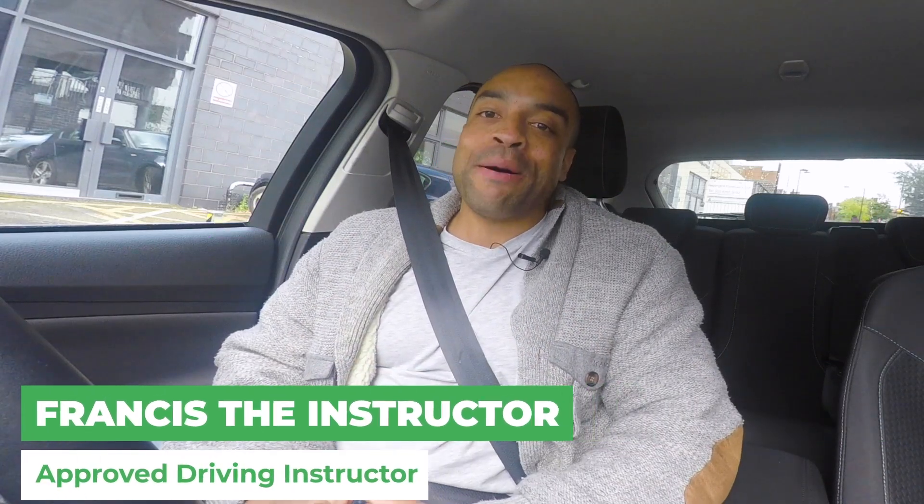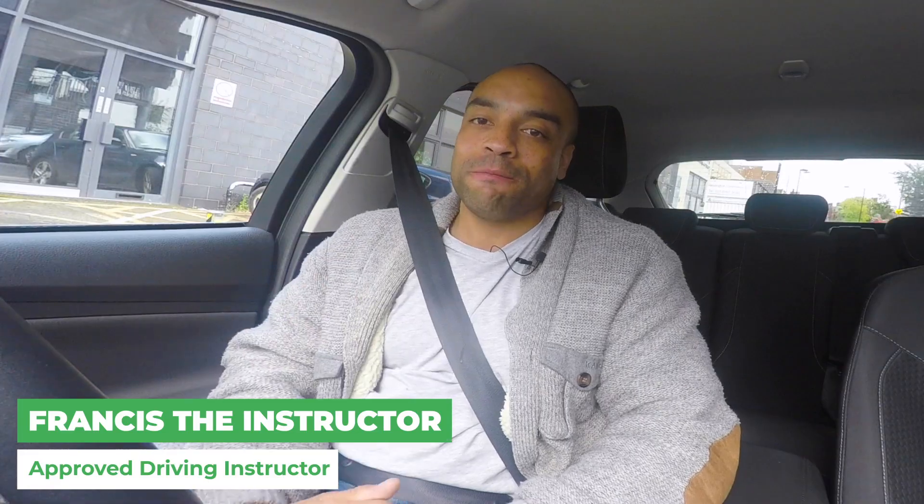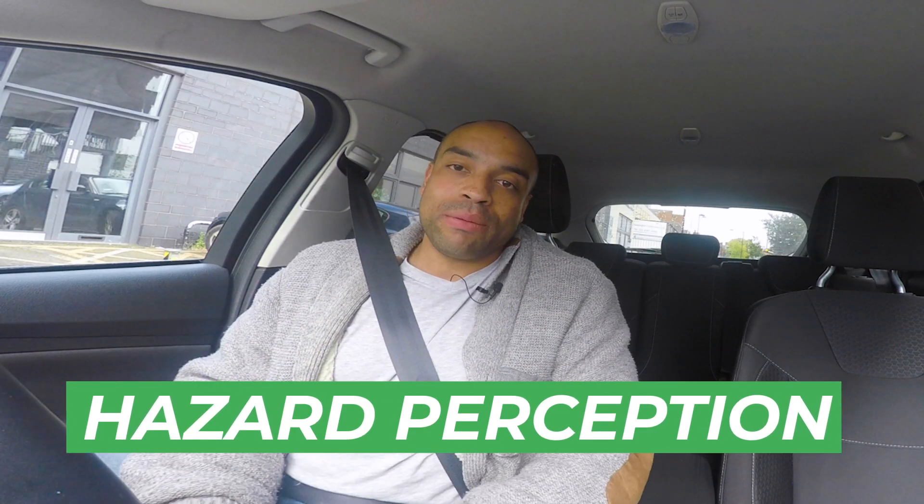What's up guys, it's Francis the instructor and I'm back with another video. Today we're going to be talking about hazard perception. Hazard perception links into a lot of the stuff that you're going to be doing on your driving lessons to do with anticipation and planning ahead.